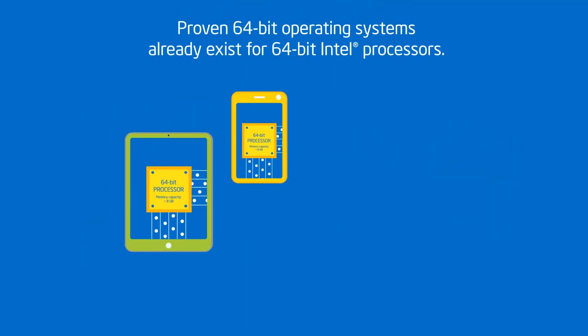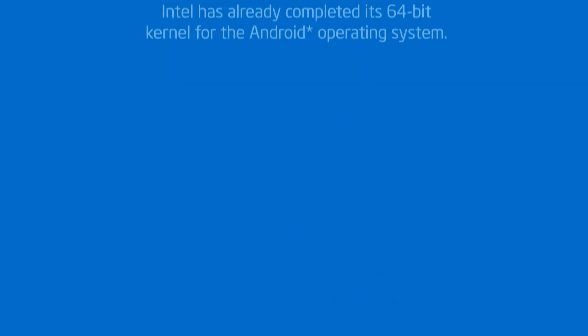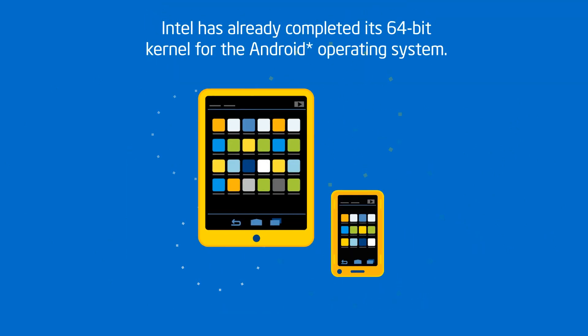The good news is that there are already proven 64-bit operating systems — Microsoft Windows and Apple Mac OS X — for 64-bit Intel processors. And Intel has already announced completion of its 64-bit kernel for the Android operating system.